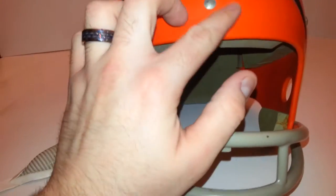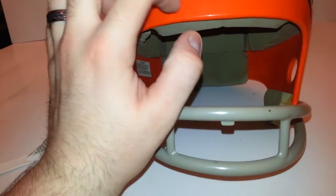It's got the chin strap here. I know some of them have pads right there, but this one does not have the pad.